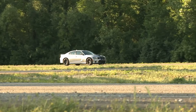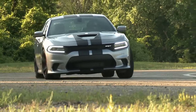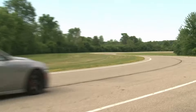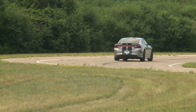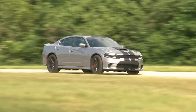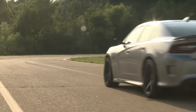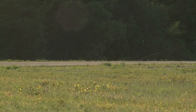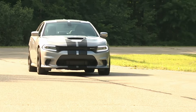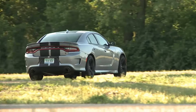The introduction of the Red Eye at 797 horsepower further solidified the Hellcat's dominance — we'll come back to that later. The 2016 through 2019 model years remained virtually unchanged. For 2018, the SE trim was dropped and the SXT gained an SXT Plus option. The GT all-wheel drive rounded out the V6 trim levels. For the V8 line, the Daytona trim level was brought back for either the 5.7 or 392 Hemi. The RT Scat Pack, SRT 392, and SRT Hellcat remained the same.